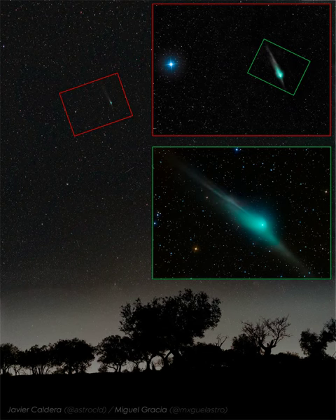The comet is now visible all night long from northern latitudes, but will surely fade from easy observation during the next few weeks.